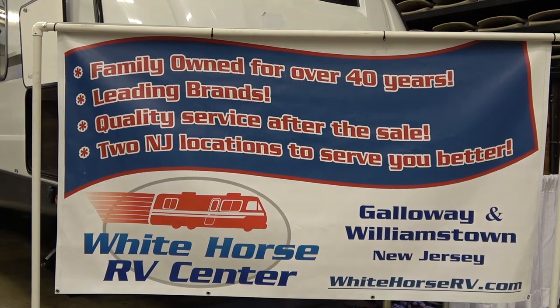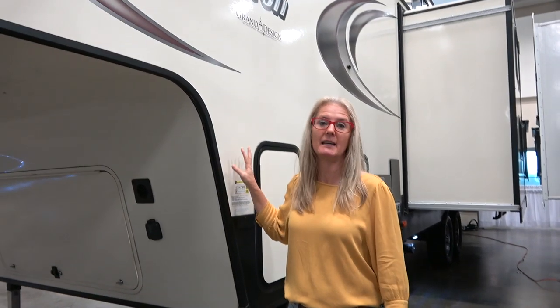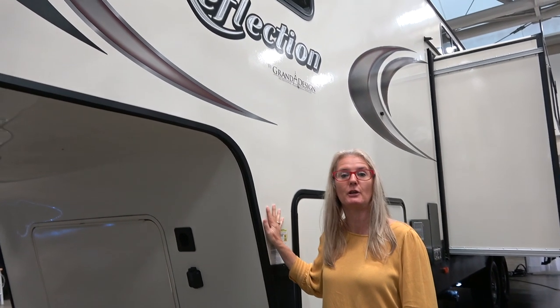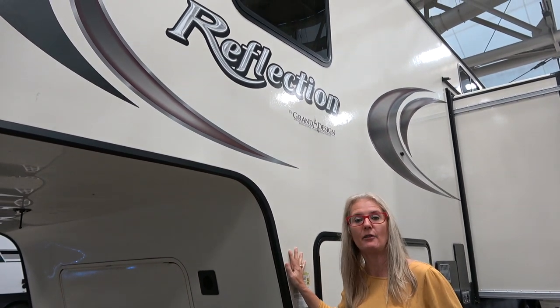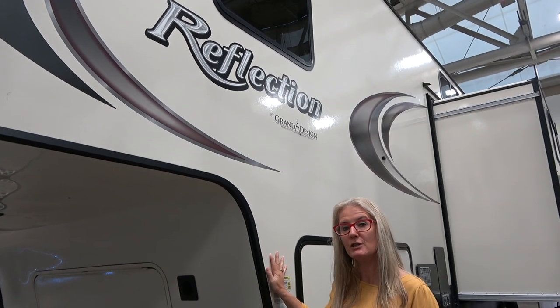Hey everybody, it's Corrie and Denise from Does Size Matter. We are at the Wildwood Convention Center's Fall RV Show, hanging out at the Whitehorse RV area where they have the Grand Design. We found a great Reflection to do for you — this is a 2019 31MV, a cool floor plan we wanted to show you.